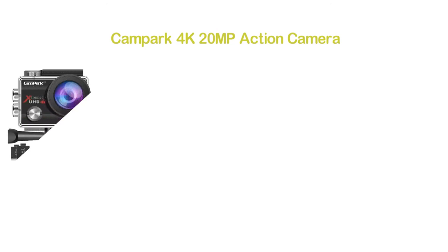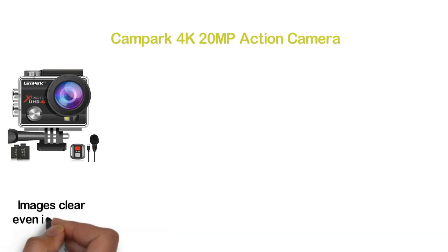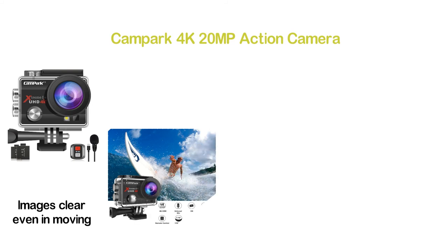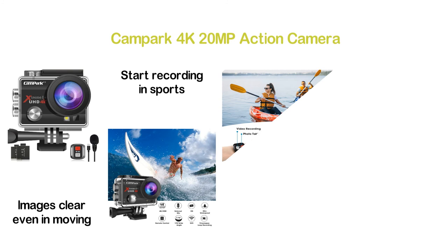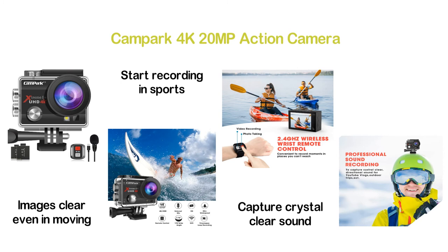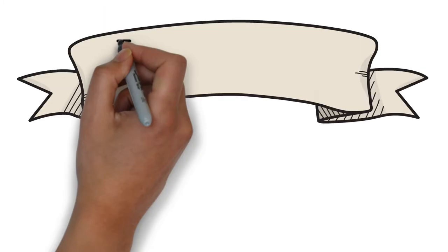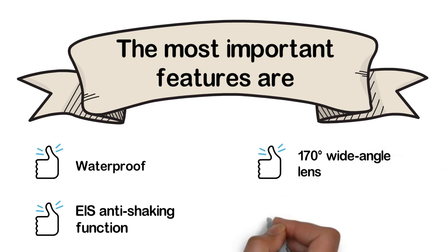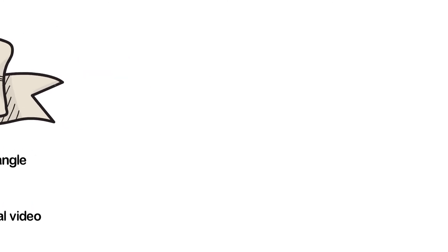Number 2 in our list, the Campark 4K 20MP Action Camera. One of the best action cameras for various outdoor sports and activities. The anti-shaking function keeps images clear even while moving. The 2.4GHz wireless wrist remote control makes it convenient to record moments in places you cannot reach, allowing you to stop and start recording during sports. You can connect by Wi-Fi and share videos or photos on social platforms, and capture crystal clear sound for YouTube, vlog, or outdoor trips. You can dive below 40 meters underwater. Key features: waterproof, anti-shaking function, 170-degree wide-angle lens, and professional video quality.